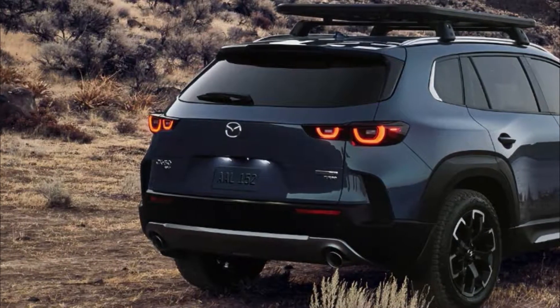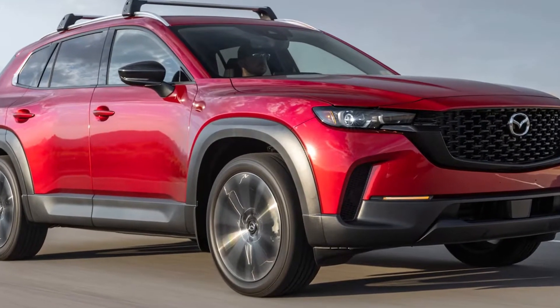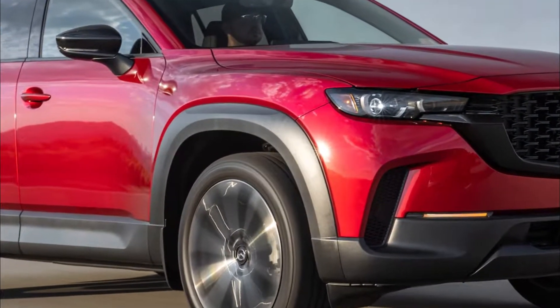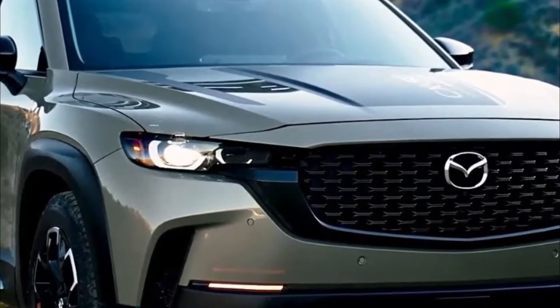A new nameplate has joined Mazda's lineup in the form of the 2023 CX-50 SUV, which is well equipped to take on compact crossover rivals such as the Hyundai Tucson, Nissan Rogue, and Toyota RAV4.